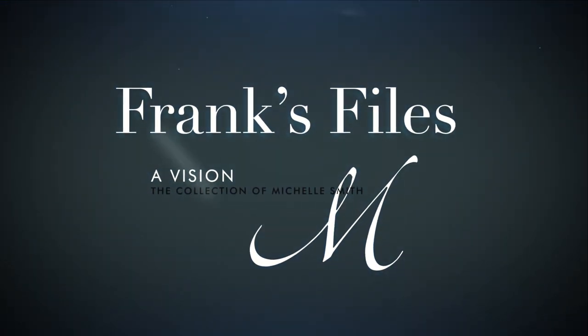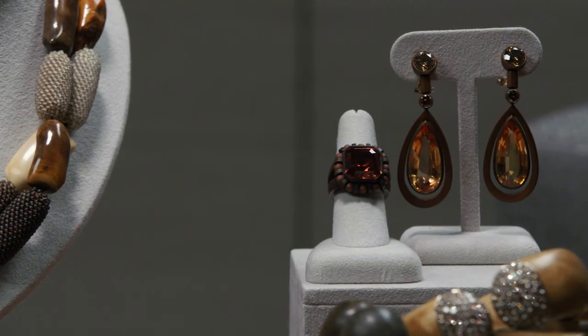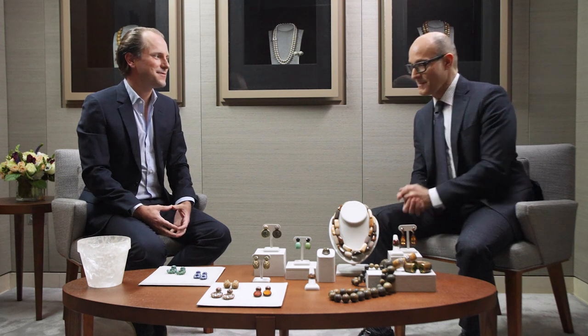Hello, my name is Frank Everett, and welcome to Frank's Files. Welcome to Sotheby's. I am so excited today to welcome my guest, Christian Hemmerle, who is visiting all the way from Munich. This is a dream come true for me because we've talked for many years about working together and talking about your jewelry in a video format. We're going to talk about the founding of Hemmerle and some of the things that make it such a unique collection. Let's just jump right in.